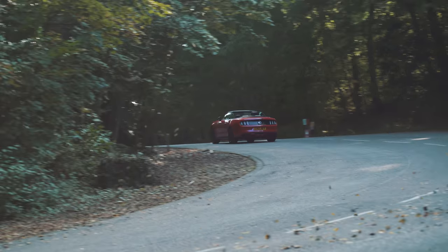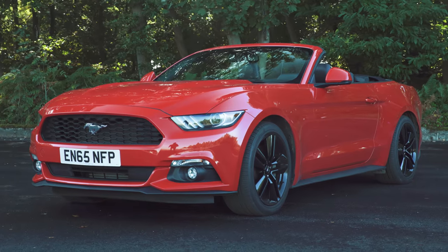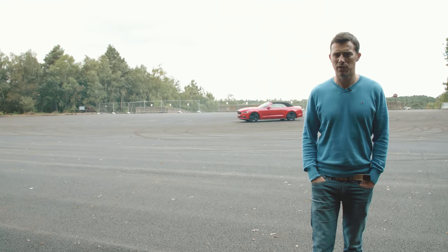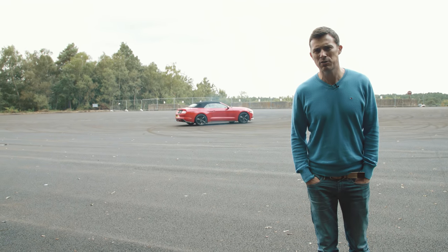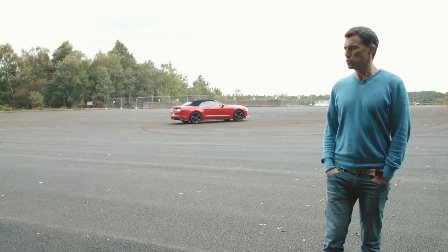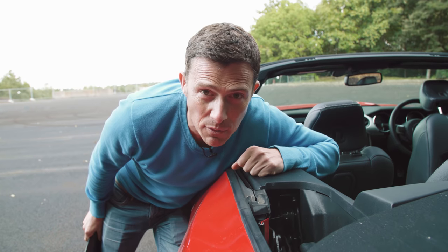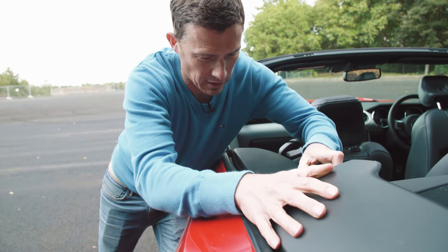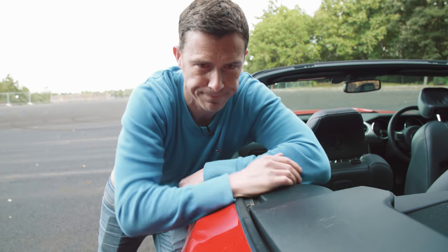There are some other disappointing things about the Mustang convertible which affect all models in the range — here's five. The Mustang's supposed to be easy to drift, but the EcoBoost engine combined with the soggy suspension of the soft top and the automatic gearbox doesn't make for a drift machine. If you don't want to see the horrible roof mechanism, Ford gives you these manual DIY covers — they're a bit lame.